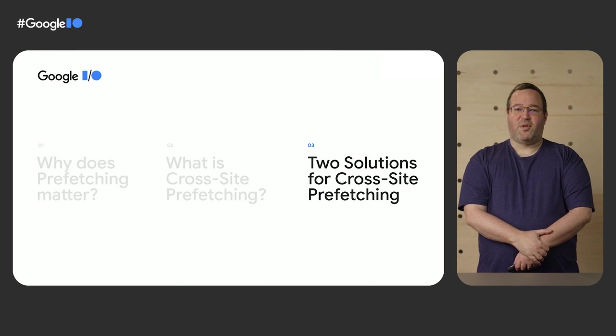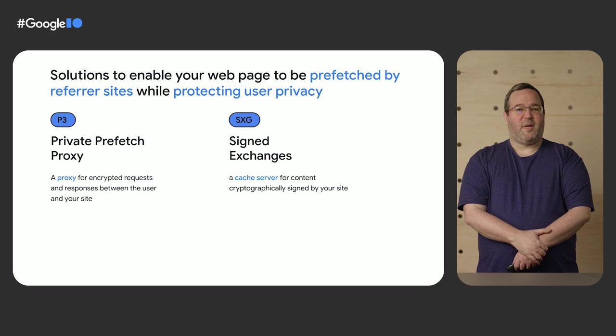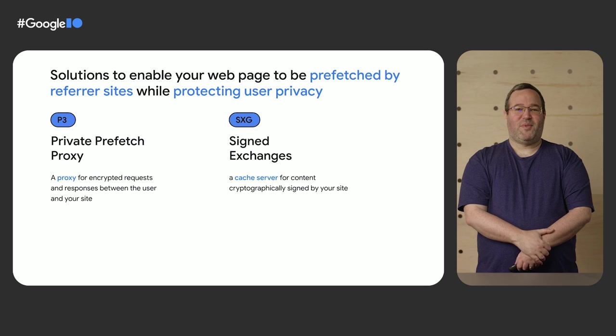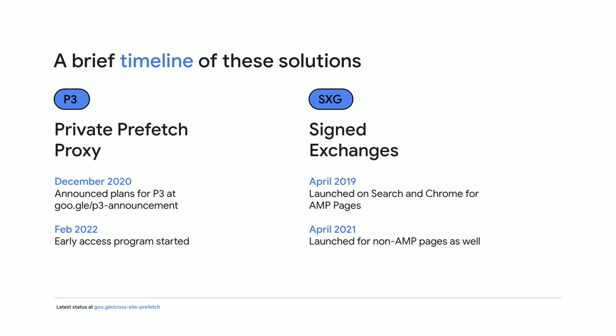So how do you enable cross-site prefetching? To address the need for private prefetching, new technology was necessary. I would like to introduce two solutions to this problem that you may take advantage of today. In the past couple of years, we have implemented private prefetched proxy and signed exchanges — two technologies that enable prefetching while hiding potentially identifying visitor information until after the click. These solutions also ensure that your users see authentic content that is attributed to you. As an early adopter, Google Search has already integrated with them so that sites may begin improving their LCP today. We introduced these technologies a few years ago and have been continuing to refine them in response to developer and user needs, and we think both are useful as they offer different trade-offs.